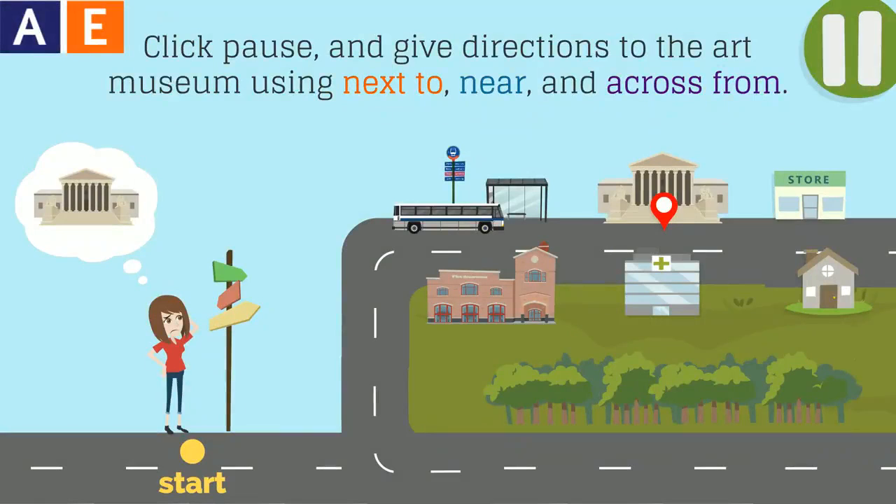Now it's your turn. Click pause and give directions to the art museum using next to, near, and across from.